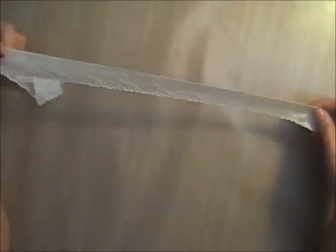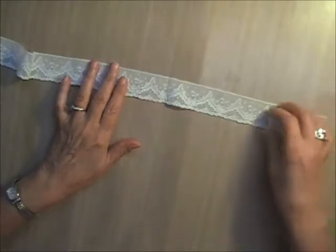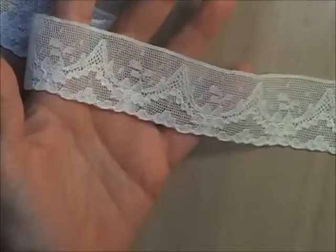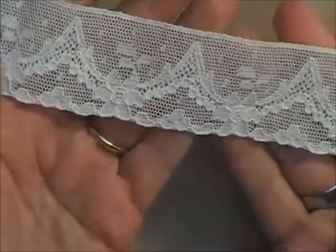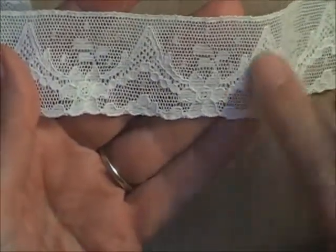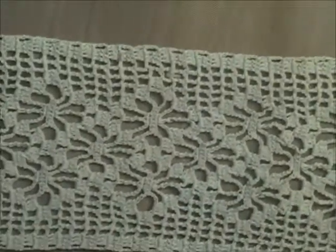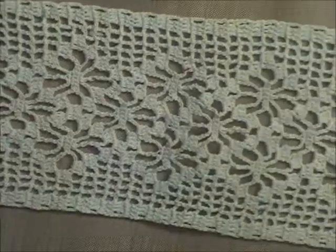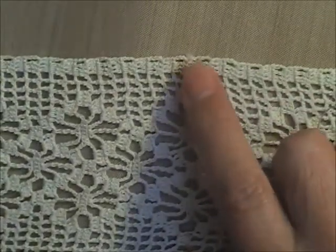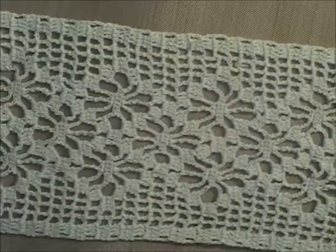Bundle number one has a 24-inch piece of what I believe is Valencian lace — I'll come in close so you can see the detail. It's gorgeous, about one and a half inches wide, with a net background and little overlay stitching. There's also a piece I believe is crochet, three and a half inches wide. It looks to be in pretty good condition; I see one spot of age discoloration. This one is 22 inches long.